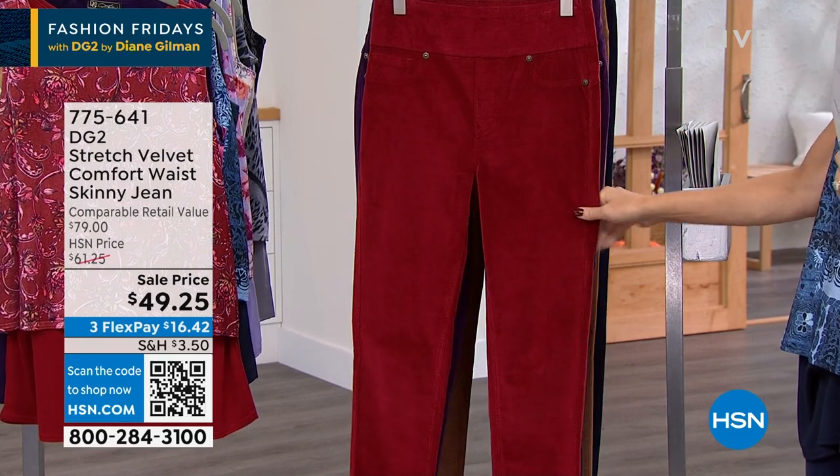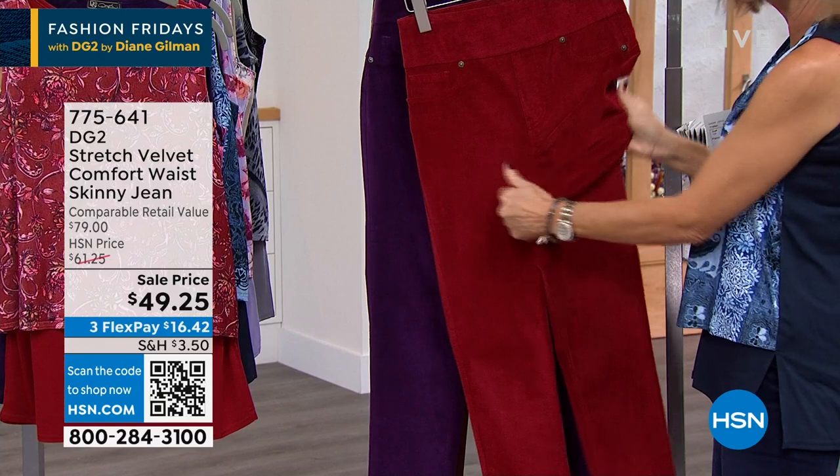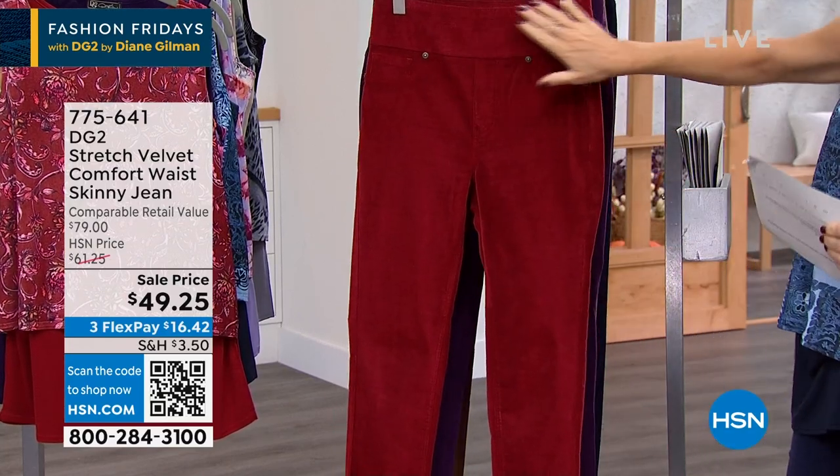Hard to find pant. First of all, it's stretch. And when I mean stretch, I mean stretch. You don't see velvet stretch like this. It has that beautiful comfort waist on it.